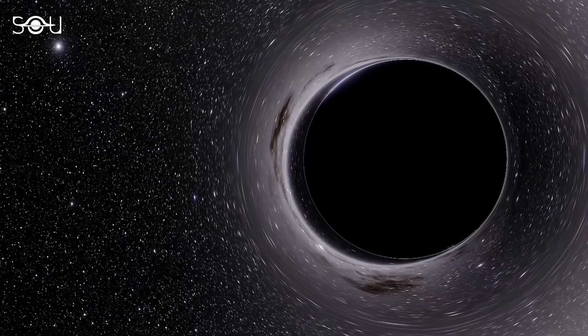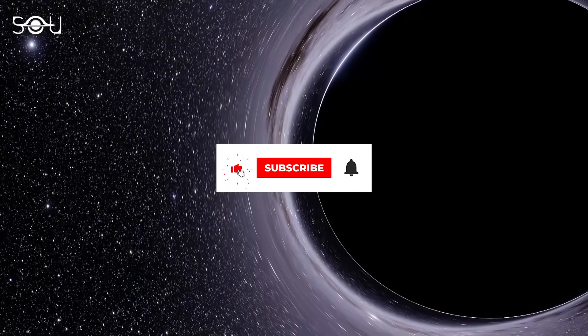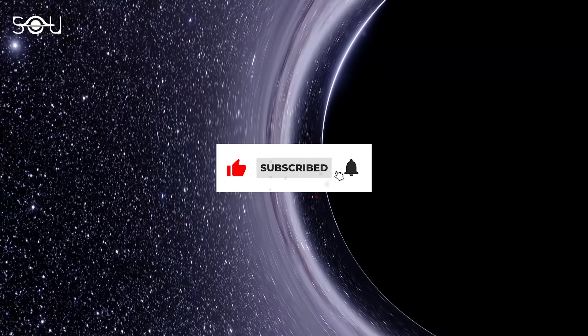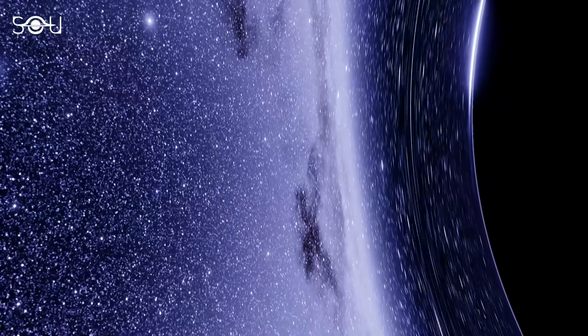This concludes the 30th episode of the Sunday Discovery Series. If you've enjoyed this video, make sure to like it, subscribe to our channel, and press the bell icon so that you don't miss any further videos of this series.